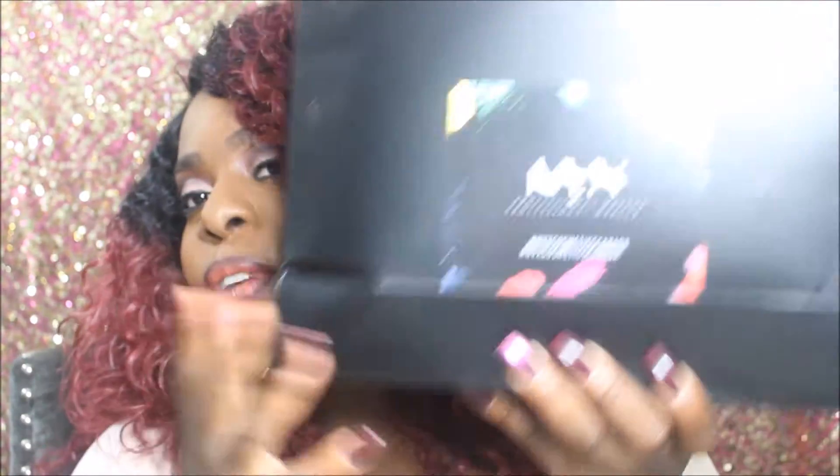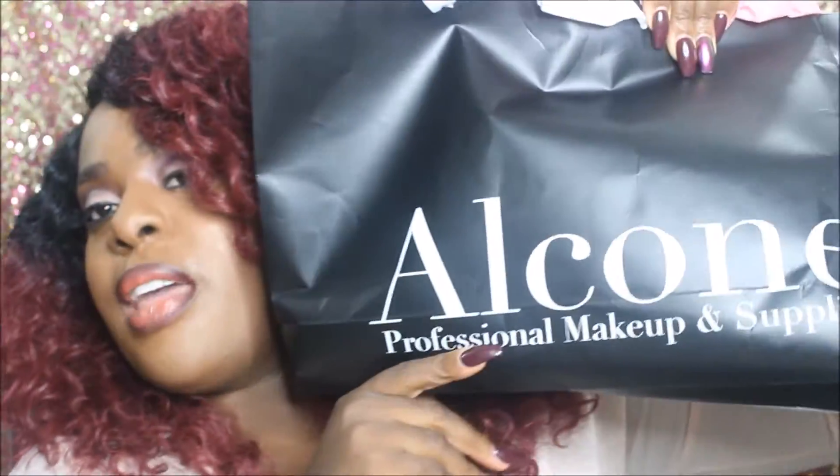In today's video, I'm going to share with you guys my NYX After Dark swag bag as well as my IMATS haul — Toronto IMATS. This past weekend, I got to go to the NYX After Dark party and we were blessed with this goodie bag filled with goodies from NYX Cosmetics. I didn't do too much shopping at IMATS but I did pick up a few things.